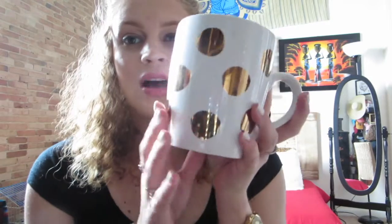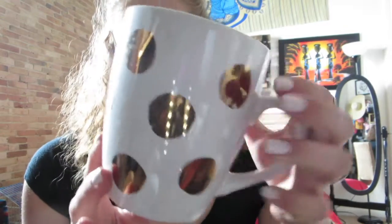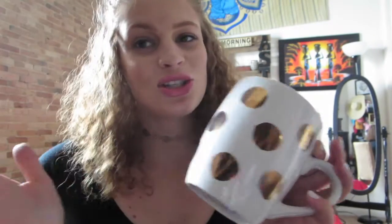The next thing I got from TJ Maxx was this huge cup. I thought it was super cute — you could even use it for cereal or for brushes. I believe this one was $3.99 or $4.99. I don't have the price tag on it anymore, but I really love gold, so these just topped it.